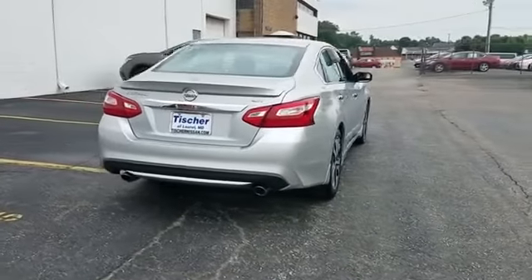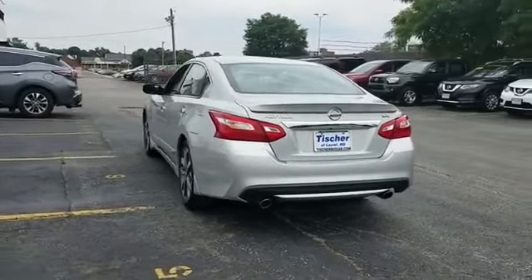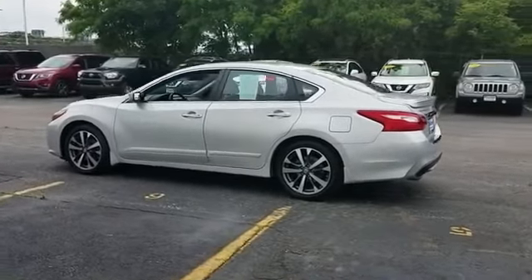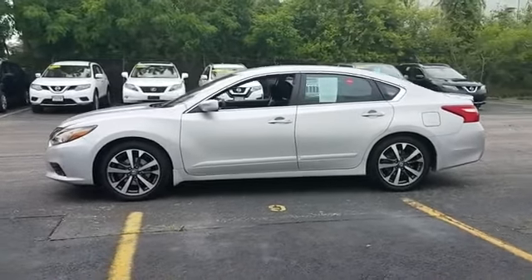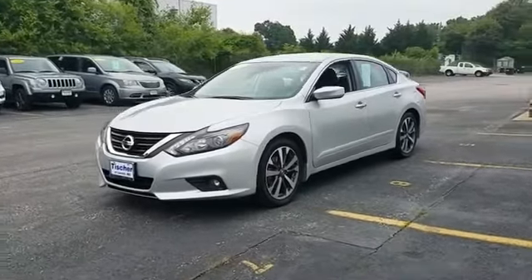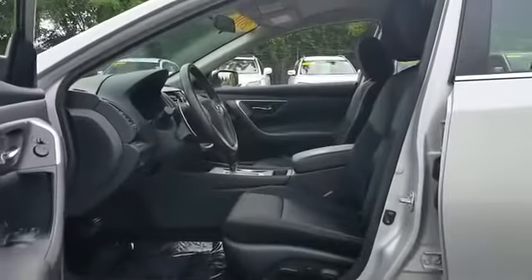Additional features include keyless entry, front bucket seats, steering wheel audio controls, engine immobilizer, automatic headlights, auxiliary input, aluminum wheels, leather-wrapped steering wheel, stability control, passenger side airbag sensor, adjustable steering wheel, daytime running lights, and traction control. This is a top-rated dealer — enjoy a test drive and experience it for yourself now.